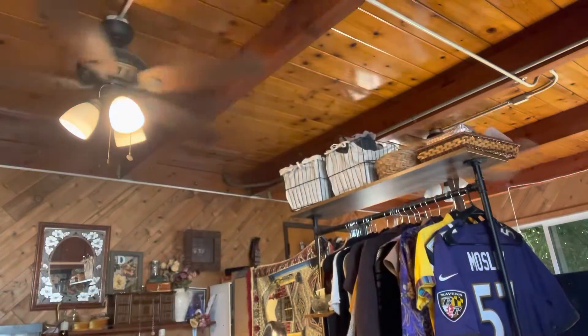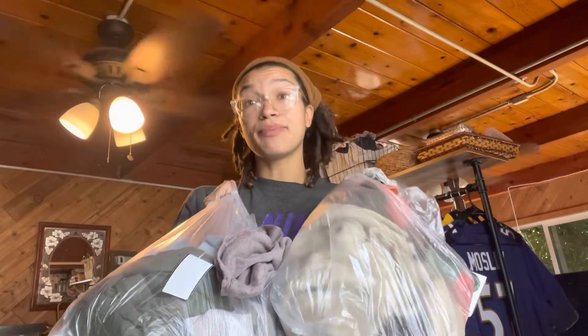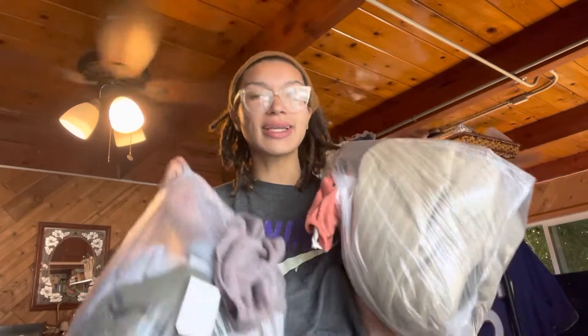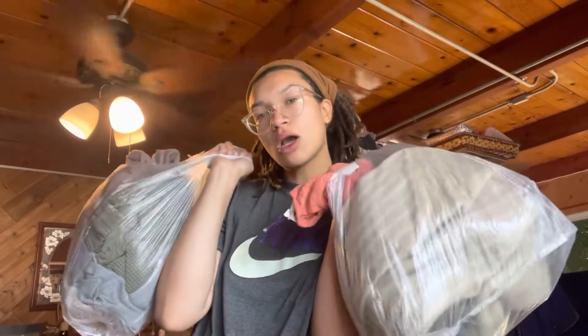What's up guys? So I just went thrift shopping, so I figured as I'm taking the tags off and putting these joints into the washing machine, we can do a haul. I mostly got basics, and we all know I only wear neutral colors, so let me get some scissors.